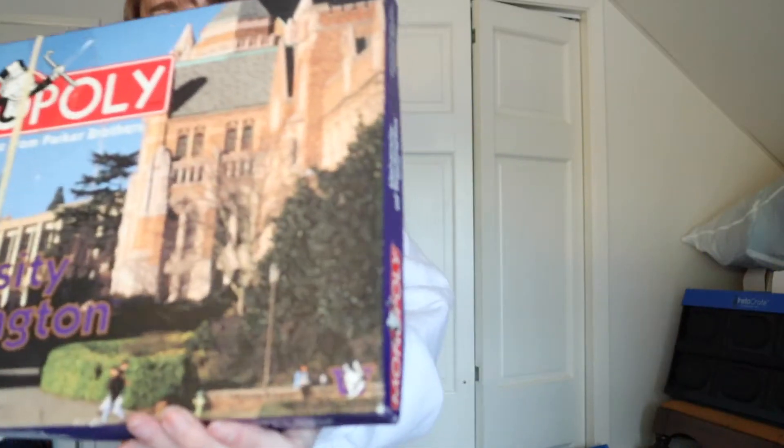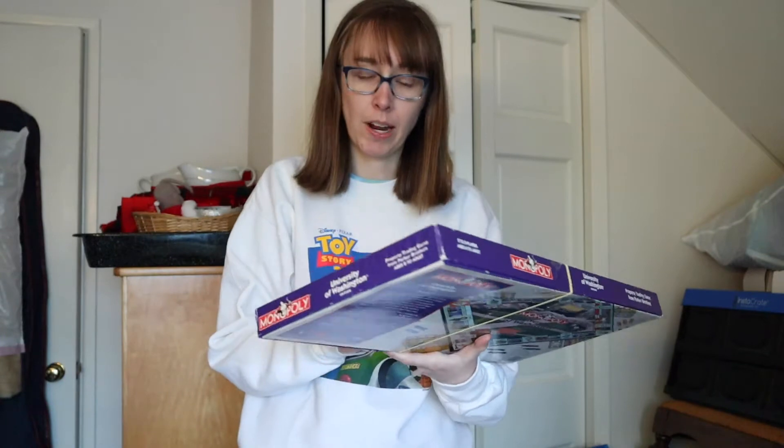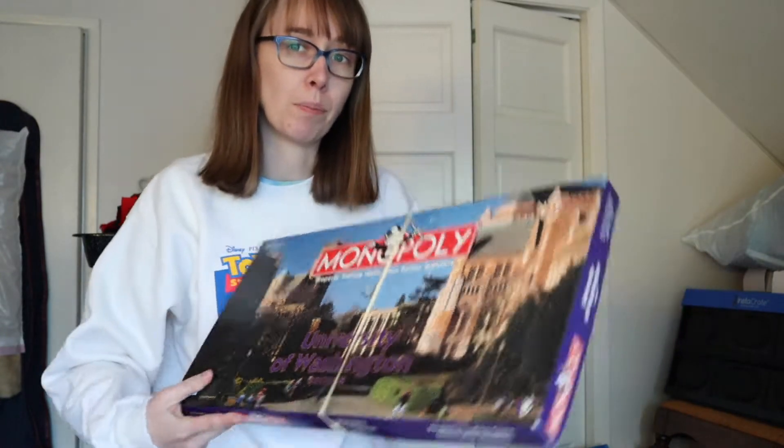The next find was a vintage University of Washington Monopoly, also $3.99, with my favorite dog token on the bottom. It's from the same era, around 1998–1999. I was trying to decide if I should keep it for myself or sell it, but that was the hard goods pickup.